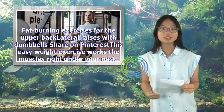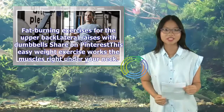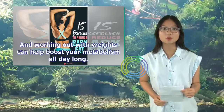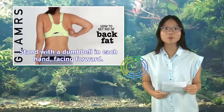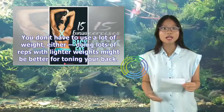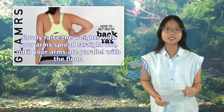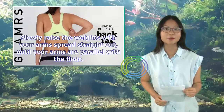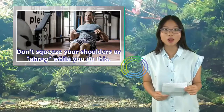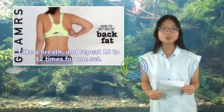Lateral raises with dumbbells: This easy weight exercise works the muscles right under your neck, and working out with weights can help boost your metabolism all day long. Stand with a dumbbell in each hand, facing forward. You can also modify this movement by doing it from a sitting position. You don't have to use a lot of weight — doing lots of reps with lighter weights might be better for toning your back. Slowly raise the weights with your arms spread straight out, until your arms are parallel with the floor. Don't squeeze your shoulders or shrug while you do this. With control, return your arms to your body, take a breath, and repeat 10 to 12 times for one set.